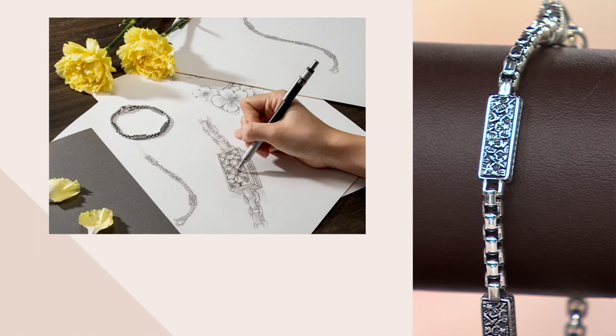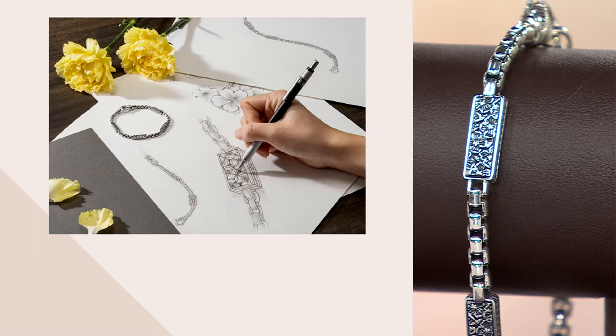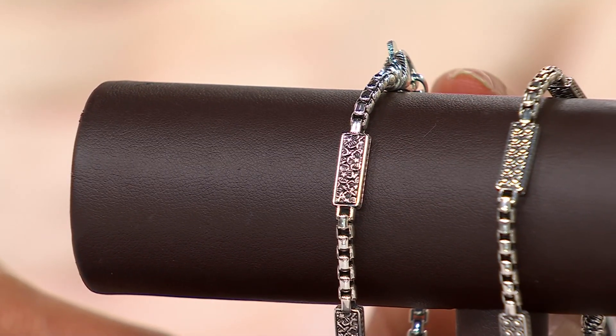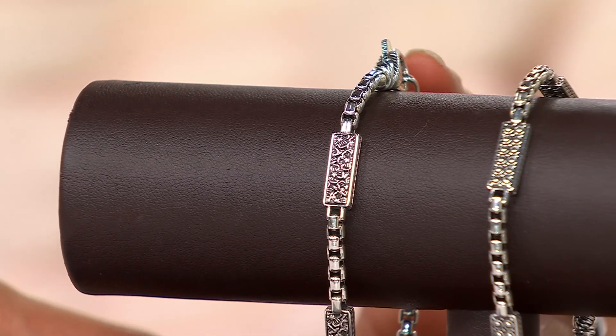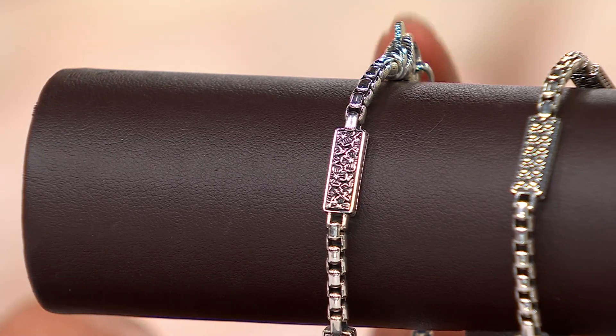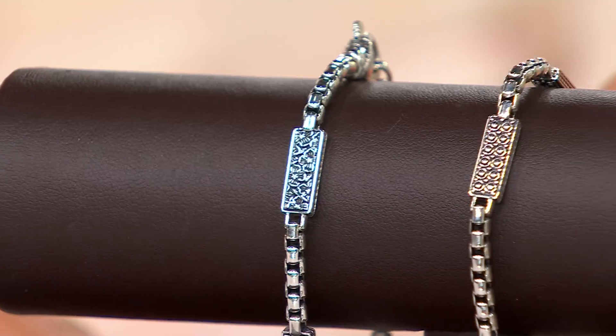No matter where you are in life — whether you have a little garden in your backyard or you're traveling somewhere tropical — everyone loves flowers. I always told my husband, don't buy me flowers because they last a week — it's a waste of money. But this is like a permanent flower right here. This is the floral design.